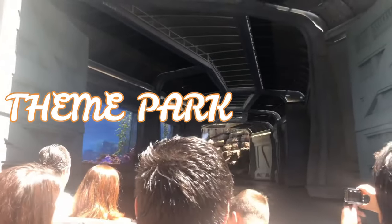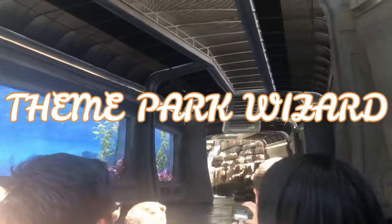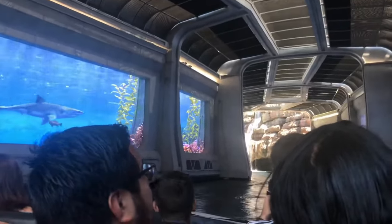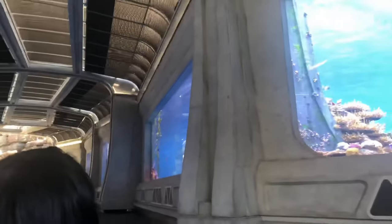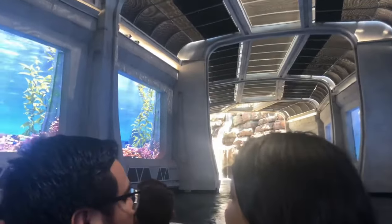Universal Studios Hollywood is a great little park with tons of fantastic rides and shows. Today on Theme Park Wizard we're going to rank all of them from worst to best. Be sure to put your own rankings down below. There are 13 rides and attractions at Universal Studios Hollywood and we're going to rank them from worst to best, starting with number 13.